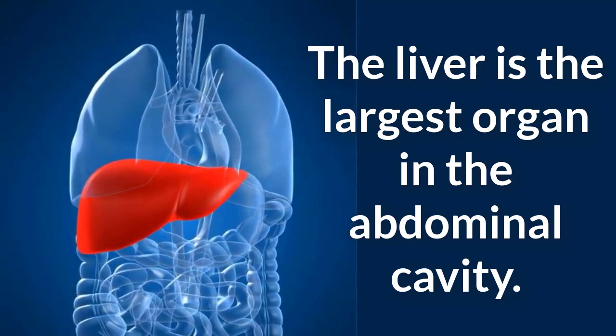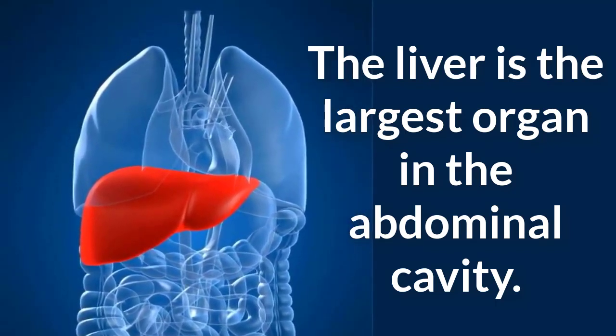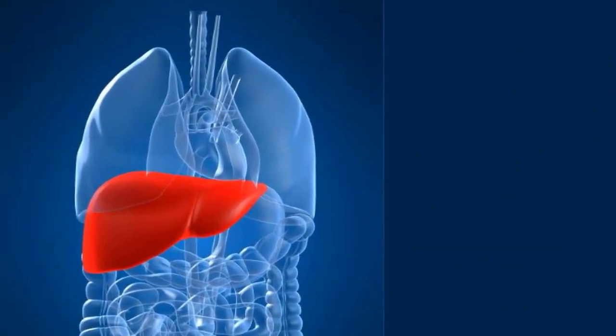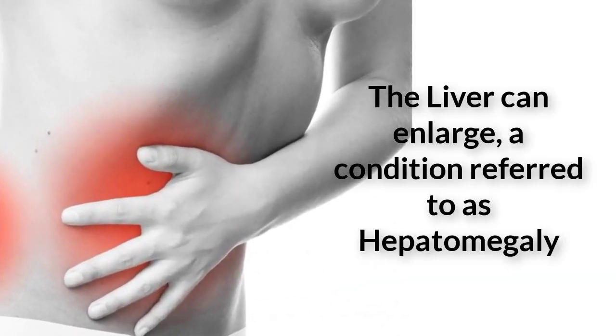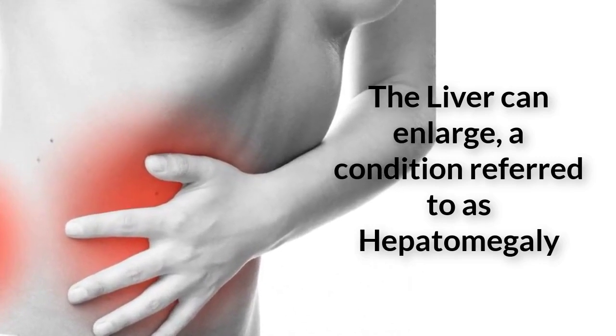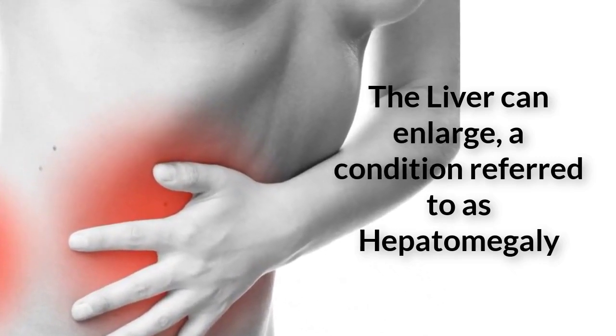When exposed to disease, the liver can enlarge, a condition referred to as hepatomegaly. Treatment for this condition varies and depends upon the underlying cause, according to the University of Southern California Department of Surgery.